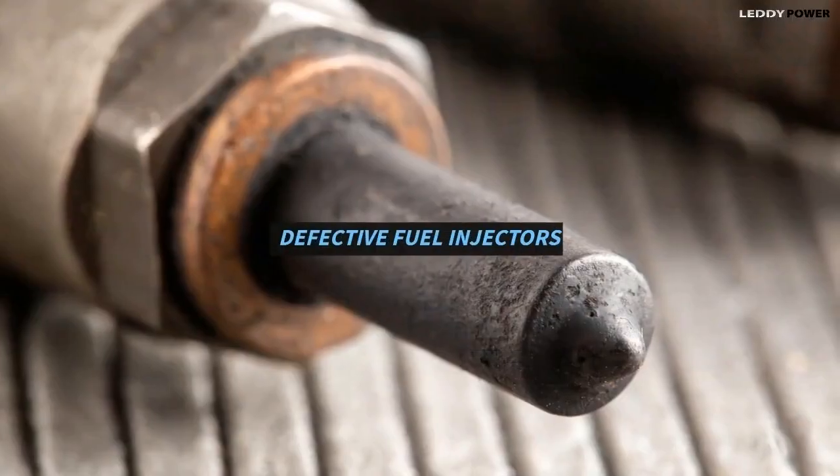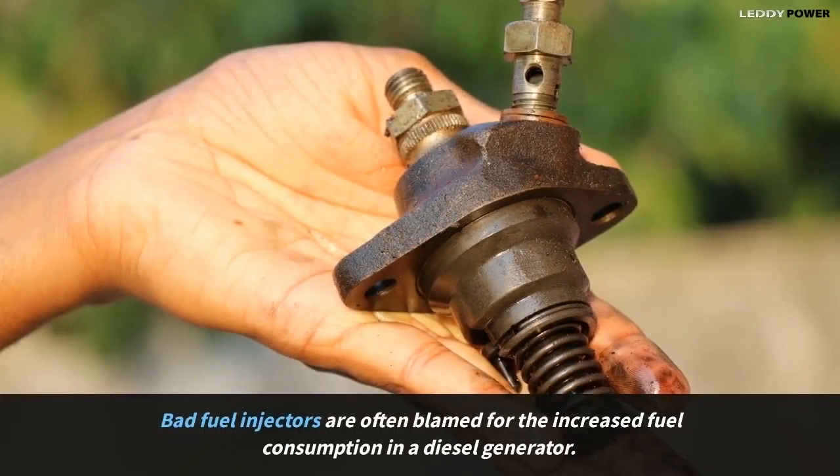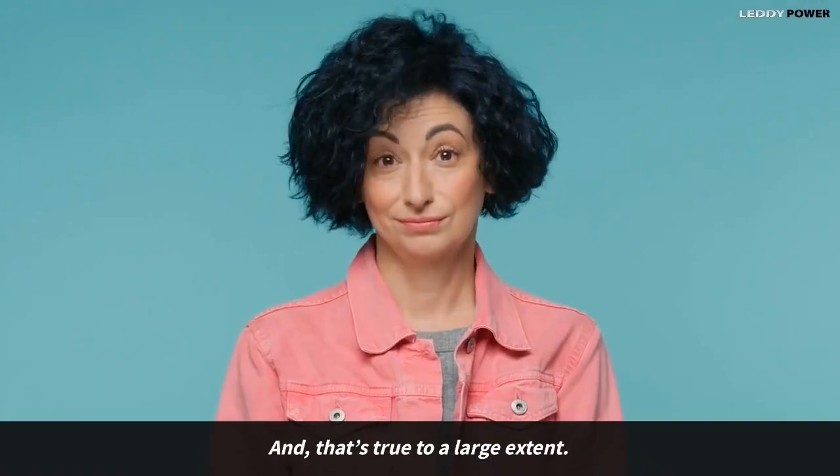Defective fuel injectors. Bad fuel injectors are often blamed for the increased fuel consumption in a diesel generator, and that's true to a large extent.